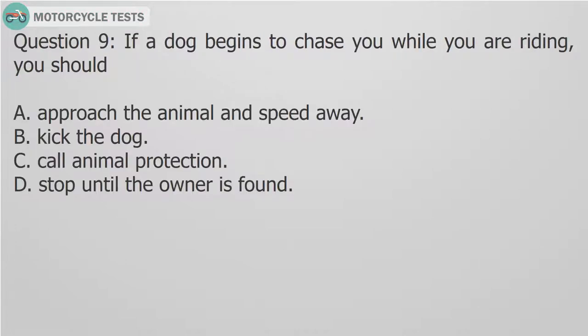Question 9: If a dog begins to chase you while you are riding, you should: A. Approach the animal and speed away. B. Kick the dog. C. Call animal protection. D. Stop until the owner is found.